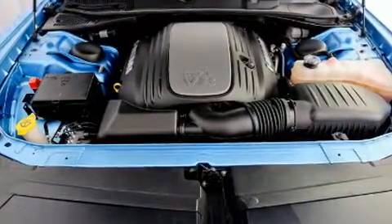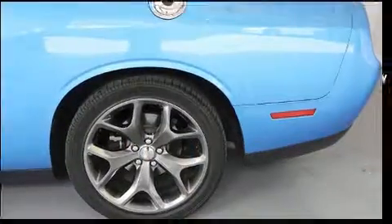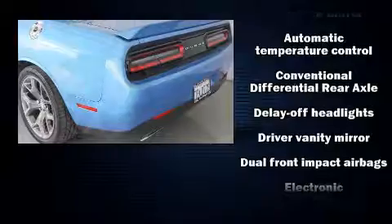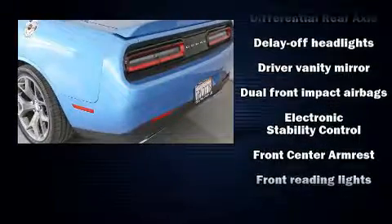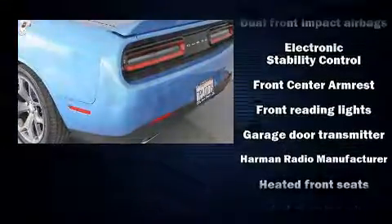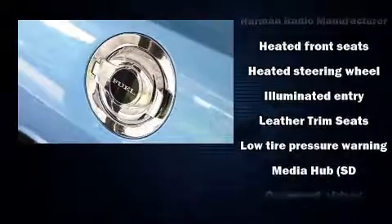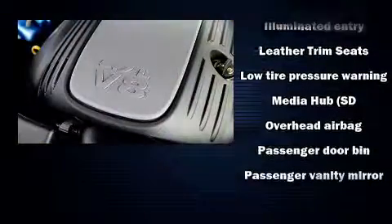Passengers are protected by various safety and security features, including dual front impact airbags, an emergency communication system, and four-wheel disc brakes with ABS. With electronic stability control supplementing mechanical systems, you'll maintain precise command of the roadway.